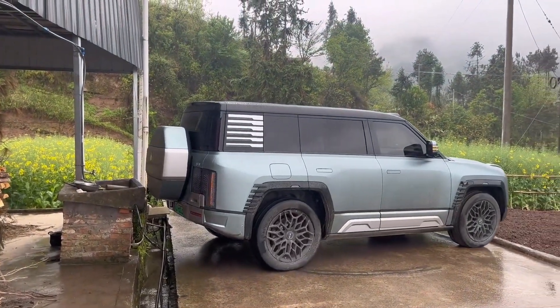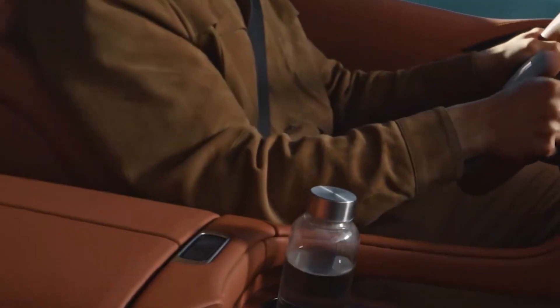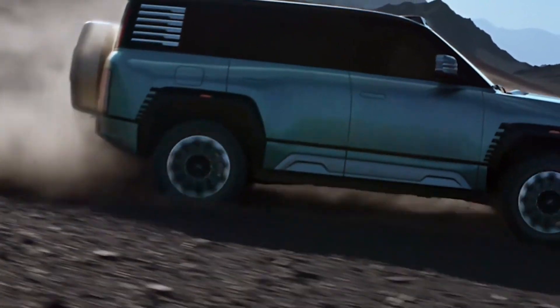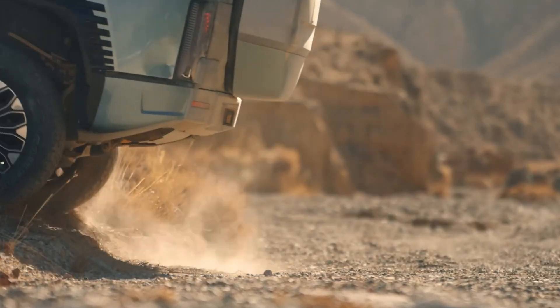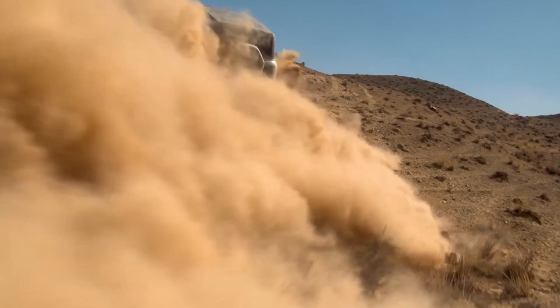The Yangwang U8 features a remarkable quad-motor all-wheel drive system, where each motor independently controls one wheel. This innovative setup allows precise torque distribution and enhances off-road capabilities. The SUV's ability to perform a complete 360-degree tank turn highlights its maneuverability in challenging terrains.